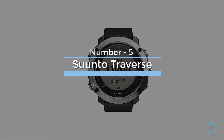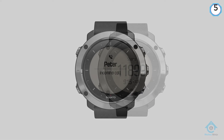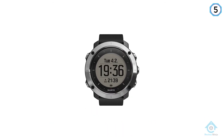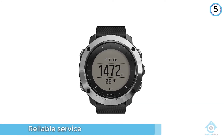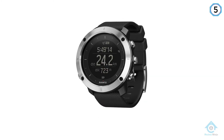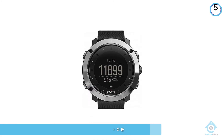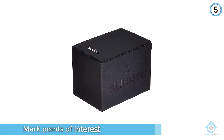Number 5: Suunto Traverse. Whether you need hands-free navigation because you are riding a mountain bike or hiking with poles, the Suunto Traverse GPS watch provides reliable service at the glance of your wrist. You can track your distance and altitude and mark points of interest with the touch of a button. With GPS and GLONASS satellite navigation systems, you can follow uploaded routes and explore new terrain. Users also love the breadcrumb trail feature, which lets you retrace your steps back to your starting point.